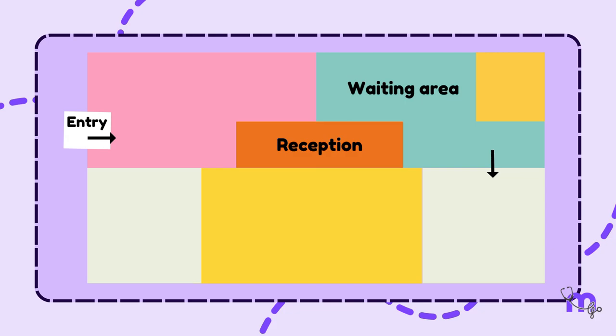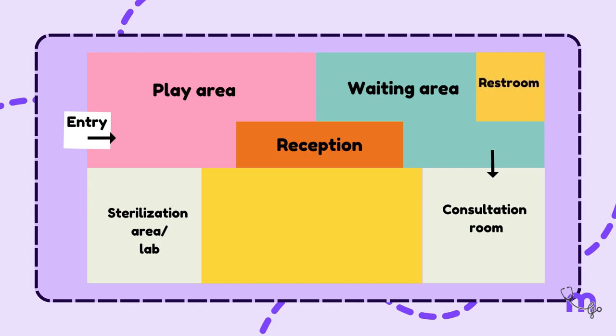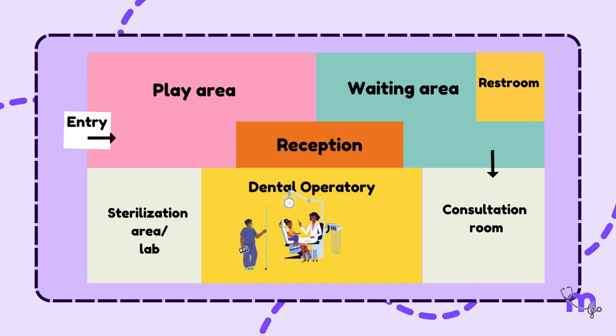A play area connected to the waiting area, a sterilisation room and lab, a consultation room, a rest room, a well-isolated and spacious dental operatory to accommodate the dental chair, a dental assistant, and a parent if required, with a lavish working area for the dentist.